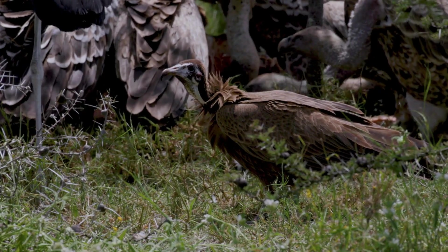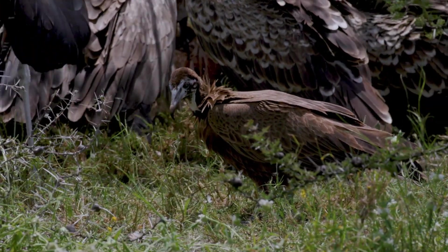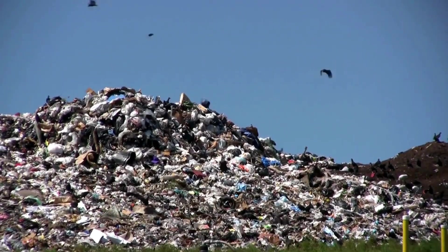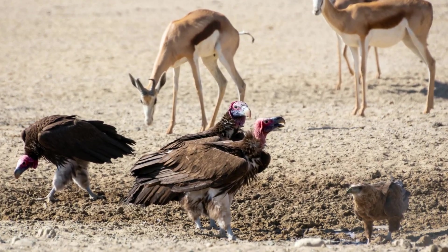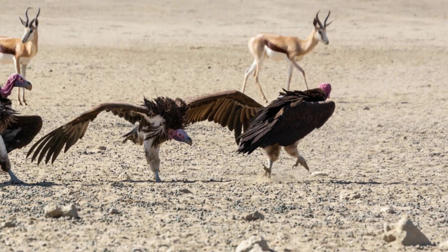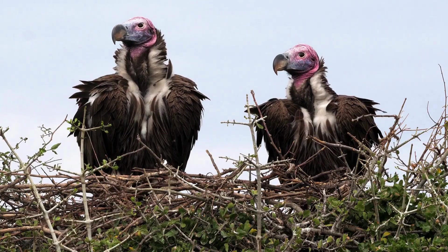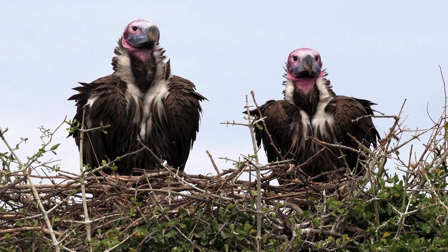These vultures are more than just scavengers — they are nature's most essential cleanup crew. They have incredible eyesight, spotting a meal from miles up in the sky. By efficiently removing carcasses, they play a vital role in keeping ecosystems healthy. They help prevent the spread of diseases like rabies and anthrax, acting as essential natural recyclers.